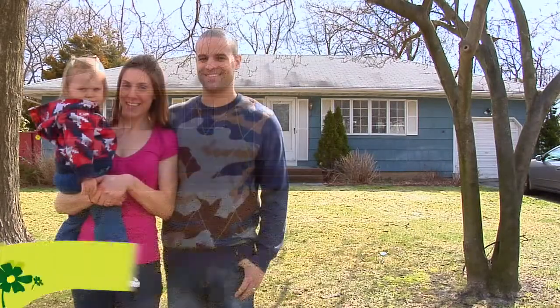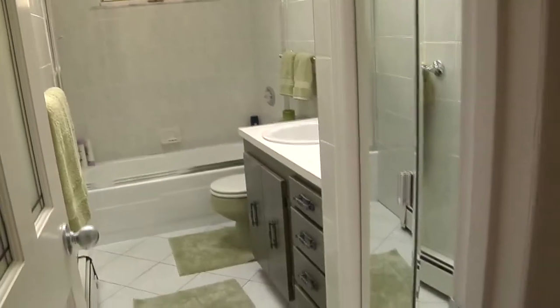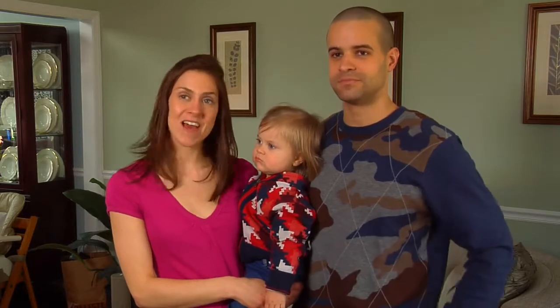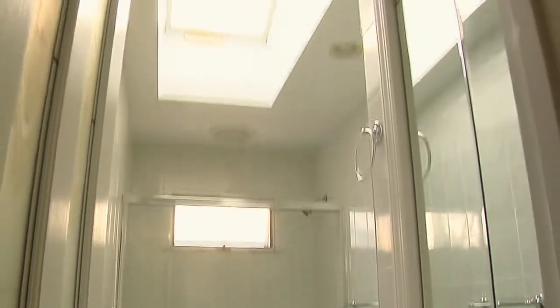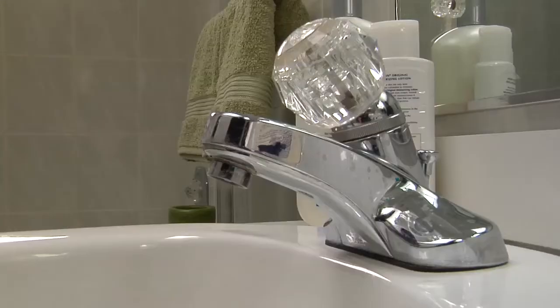Meet Michelle and Lou, high school sweethearts separated by college and the army. They moved into this 1950s home owned by Michelle's grandparents and now plan to preserve the house Michelle grew up in for their children. We're the Yorks, and this is our beautiful daughter Mia. We live in a 1950s style ranch. What I really like about the bathroom is the multiple mirrors and the skylight. What I dislike is the green toilet, the white countertop, and the faucets.